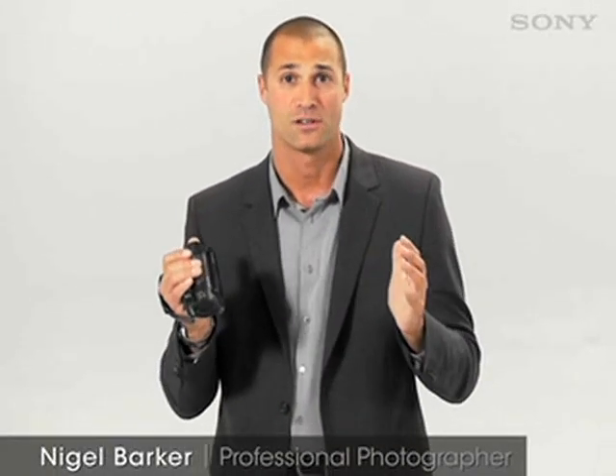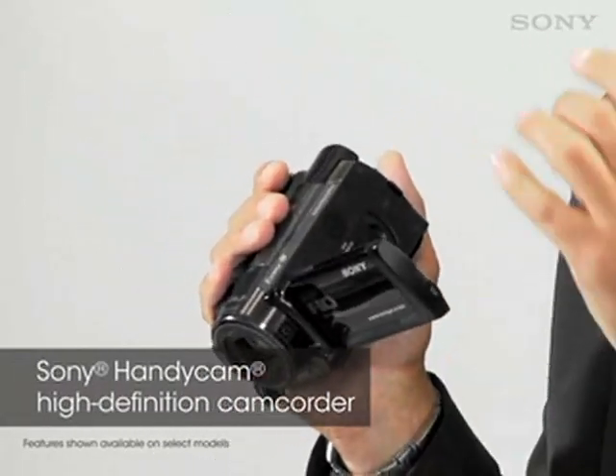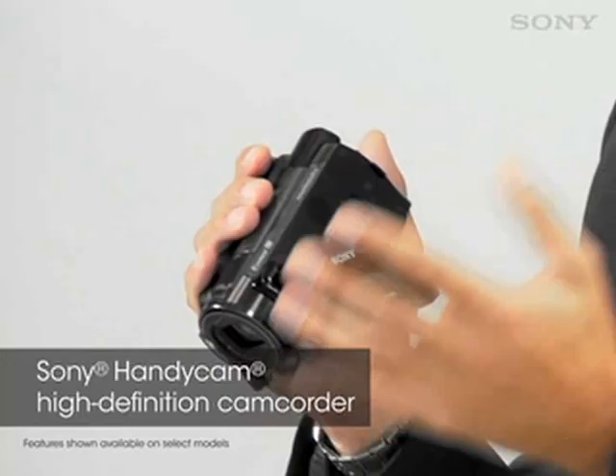Hi, I'm Nigel Barker. Everything seems to be going high-definition. New HDTVs and Blu-ray disc players seem to be popping up just about everywhere, so you should be shooting your videos in HD too. Shooting high-definition video is a lot easier than you think. Take this high-definition camcorder, for example — it comes with a whole host of advanced features that help you get the highest quality video you can get, and it's so easy to use.